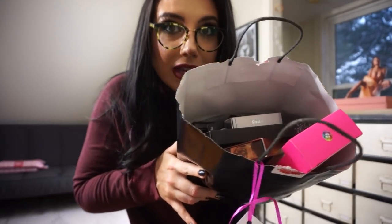If that blush survived I was going to be shocked — it lived! Adding it to the giveaway bag.